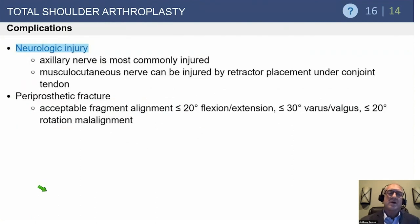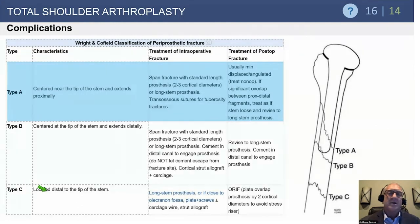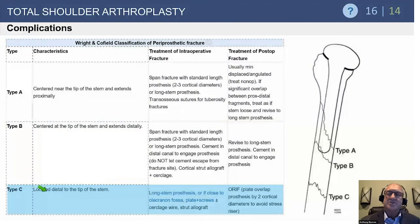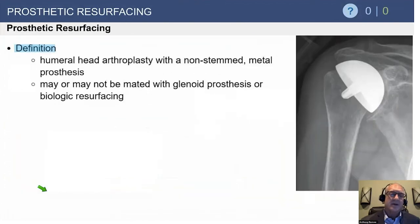Other complications include neurologic injuries — the axillary nerve is the most common, followed by the musculocutaneous nerve. Periprosthetic fracture is most commonly caused by attempting to overstuff the stem. The Mayo Clinic classification describes type A fractures where the stem remains stable, type B at the tip of the stem, and type C distally. Many of these can be treated non-operatively with conservative management, as long as the stem remains stable.